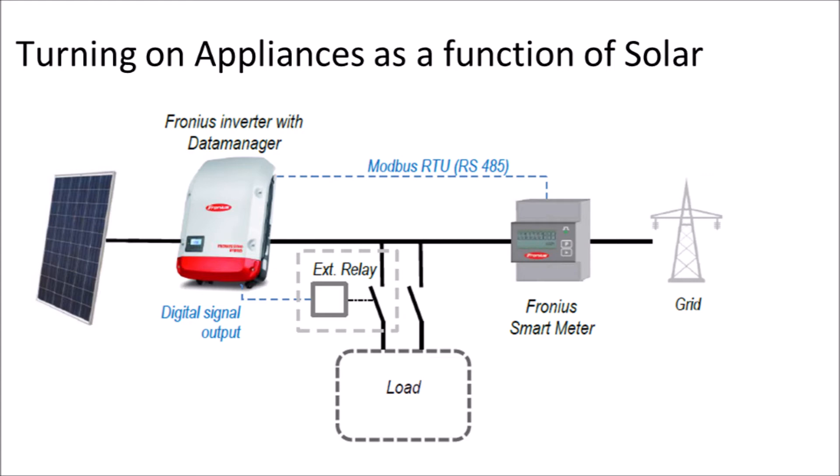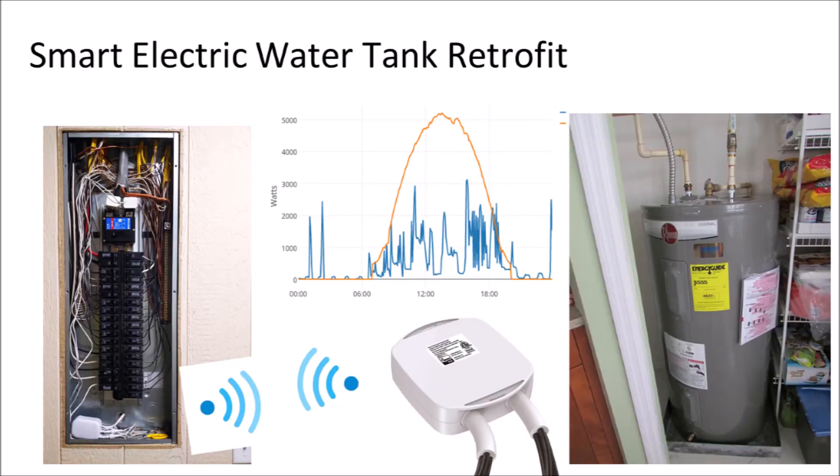An increasing number of both solar and battery inverters have relay signals built in, which can trigger a relay breaker to turn loads on and off as a function of solar production or battery state of charge. For example, a hot water tank could be programmed to only turn on when the building energy load is below 2 kilowatts, forcing it to operate only during off-peak times. Alternatively, the hot water tank could be programmed to turn on only when solar production is above 1 kilowatt, forcing it to be powered by the solar array and thereby reducing electrical outflow onto the grid.